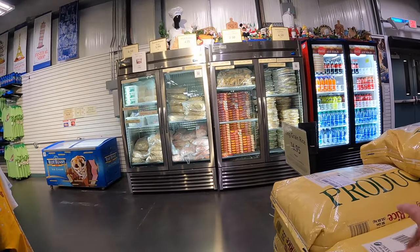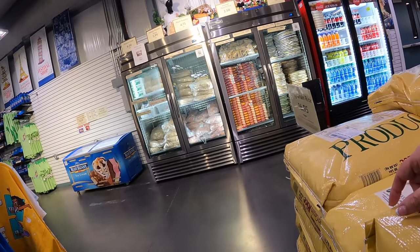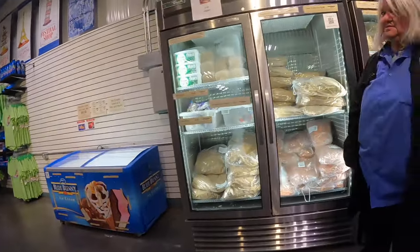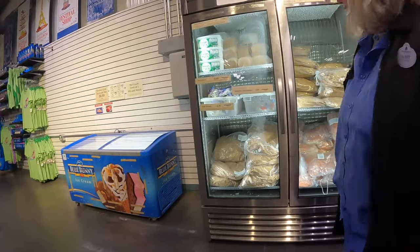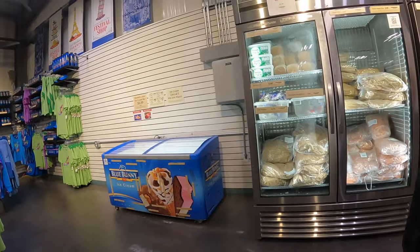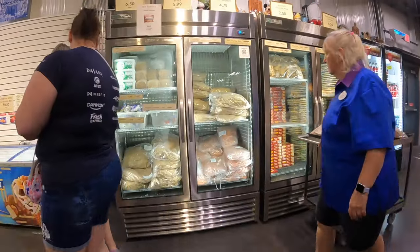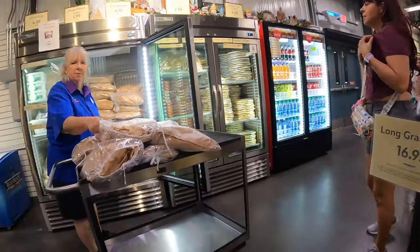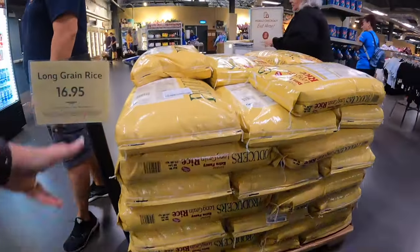What is your favorite food item that you get here? The pizza is good - everything is good. The hash browns are good too. They haven't had the big box of cookies for a while either. The long grain rice is $16.95. Lots of fun stuff here. Now I'm going to take you over and check out the pin trading board.